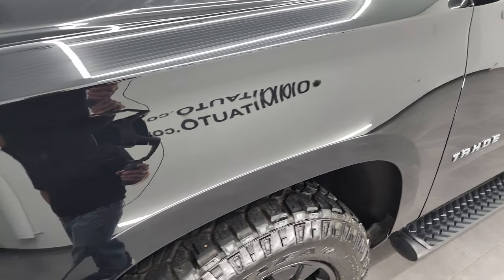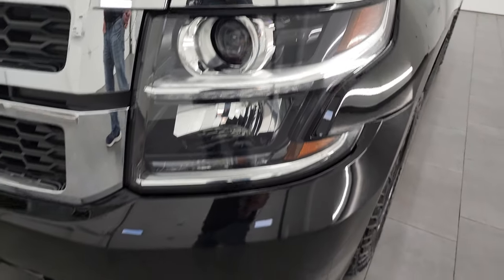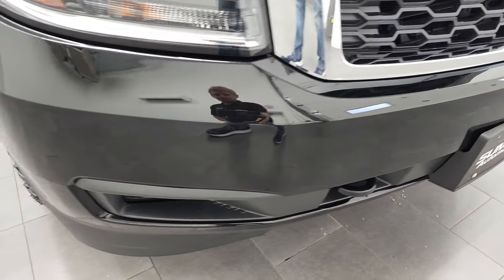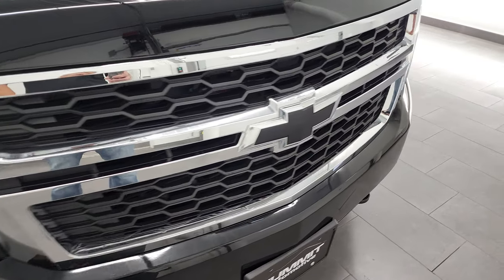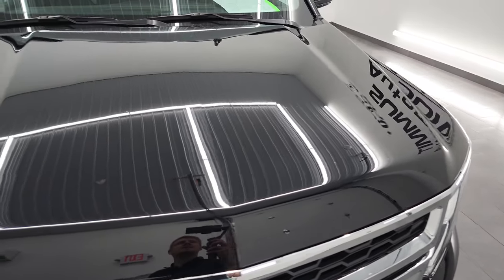Front fender is in excellent condition. Comes with the projector lamp headlamps and the LED running lights. Front bumper is in very nice shape — I didn't see any major dents or cracks on it. Lower valence looks good as well. Grill is in nice shape, and the hood — I didn't see any major dents or dings on there.